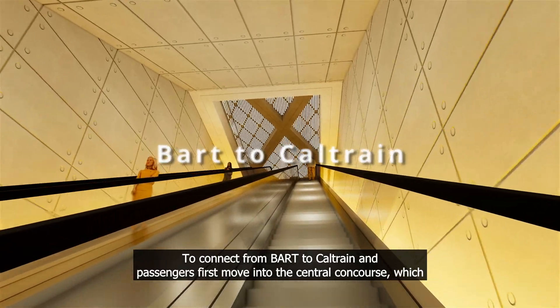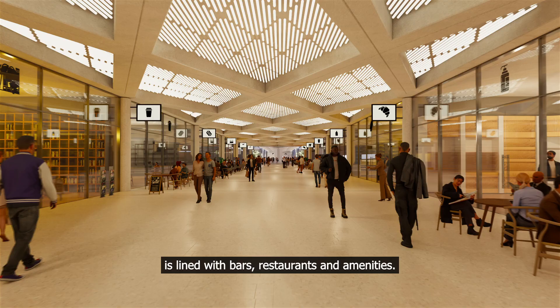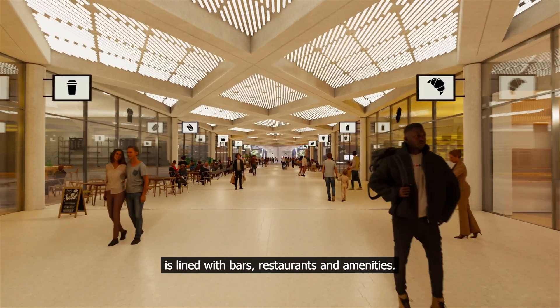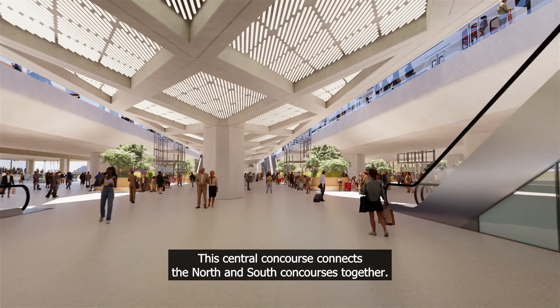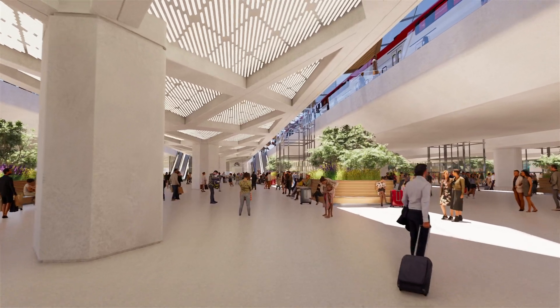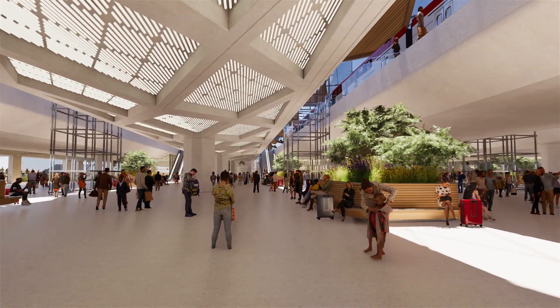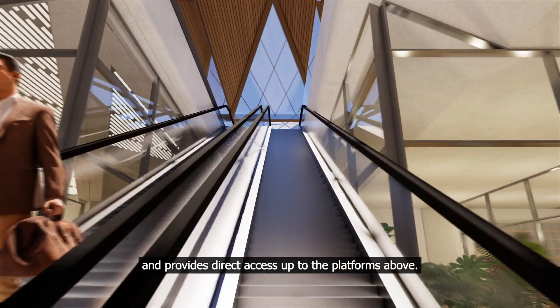To connect from BART to Caltrain, passengers first move into the central concourse, which is lined with bars, restaurants and amenities. This central concourse connects the north and south concourses together and provides direct access up to the platforms above.